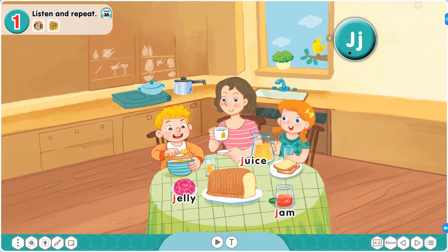In this turn, listen and repeat loudly. J, J, J — one more time. J. Juice, juice. Jelly, jelly. Jam. Jam. Wonderful.